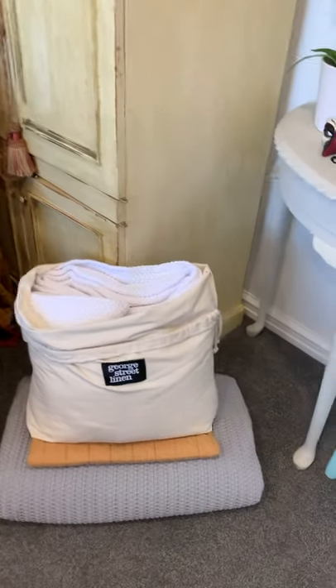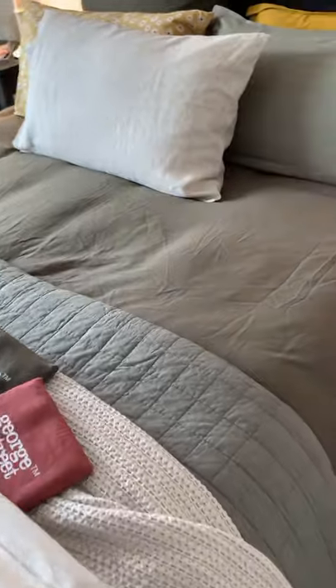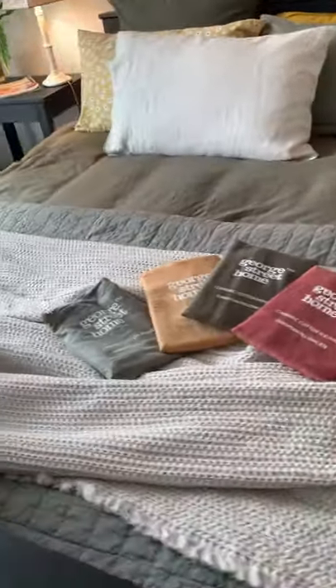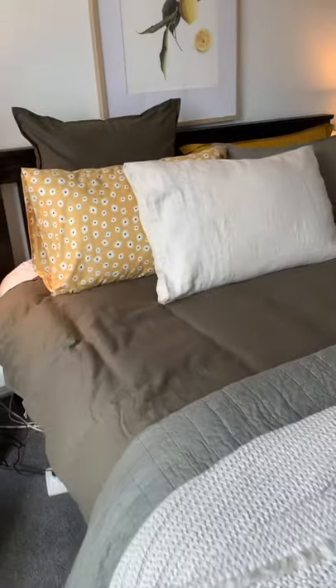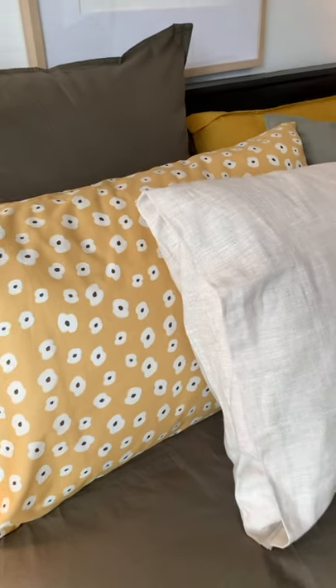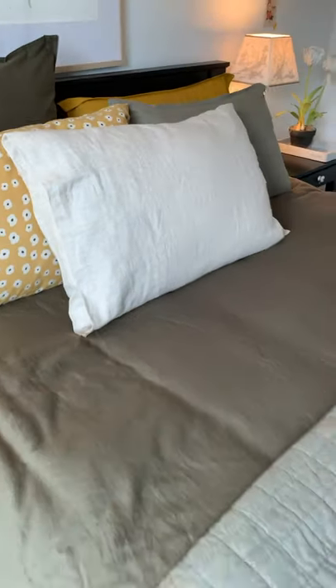The waffle blankets are beautiful as well — they come in four different colours and are made in Portugal. I'm just going to whip off this sheet for a quick reveal. This is the other George Street linen bed made up in different colourways. Beautiful new print that they've created — this is linen. They have a beautiful range of Belgian linen product as well.